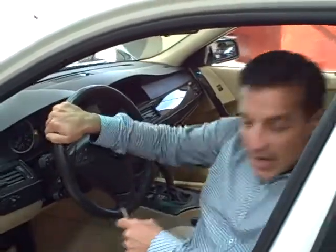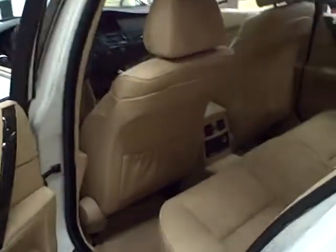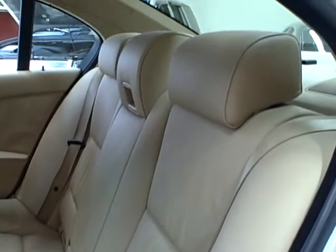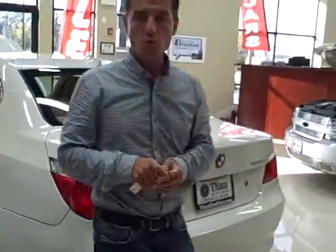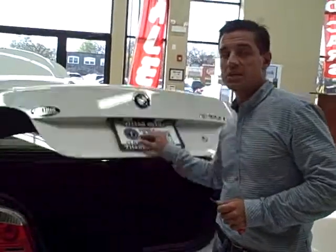Swinging around the back, as you can see here, you can appreciate how well maintained this vehicle has been. The condition of the leather is excellent. As I mentioned, there's no accidents, no dings, no scratches — very clean condition.